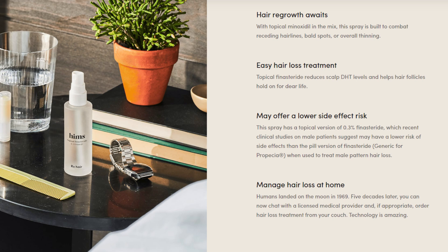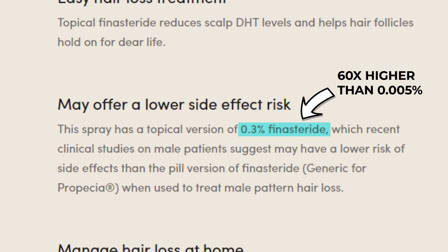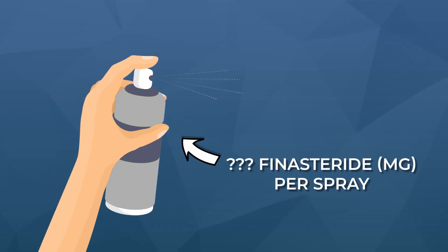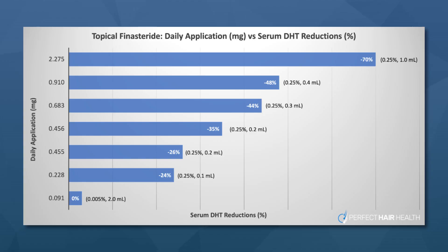The problem is that big brand companies like Hims are selling topical finasteride dilutions at 0.3% — that's 60 times higher than the 0.005% dilution we're talking about. They recommend a set number of sprays, but there's no guidance on how many milligrams of finasteride are actually in a single spray. We have to think about consumer behavior: people have a habit of over-applying topicals — that's why you'll go through your monthly minoxidil supply faster than 30 days. With topical finasteride, we cannot over-apply it or we risk defeating the purpose entirely.